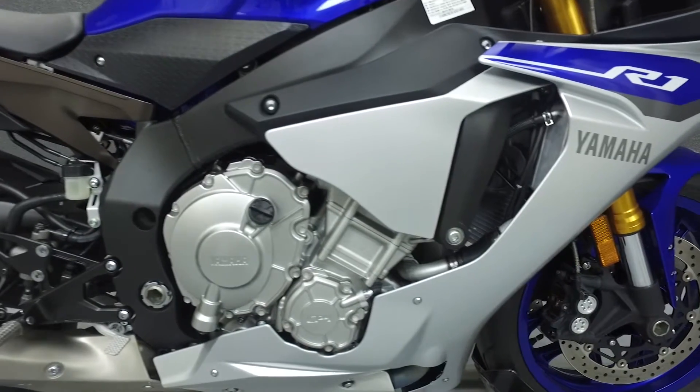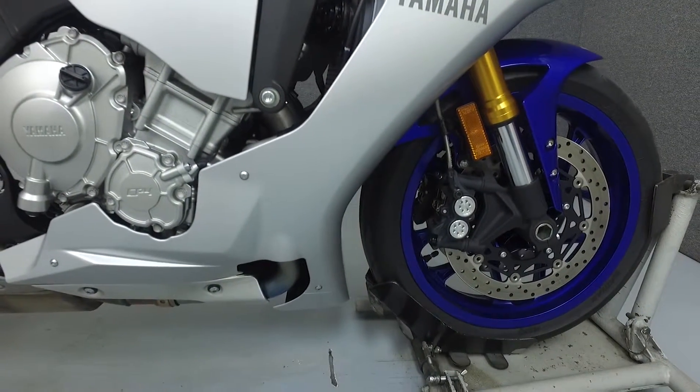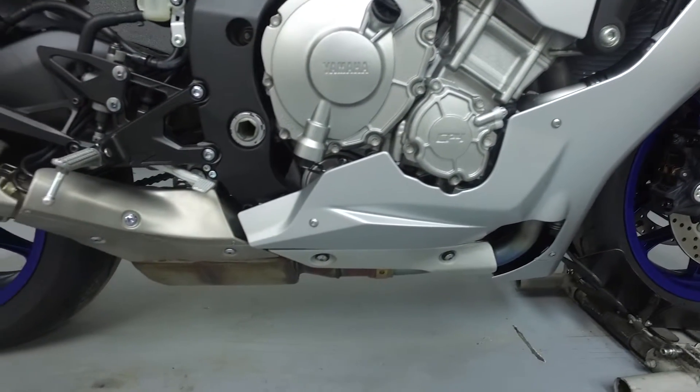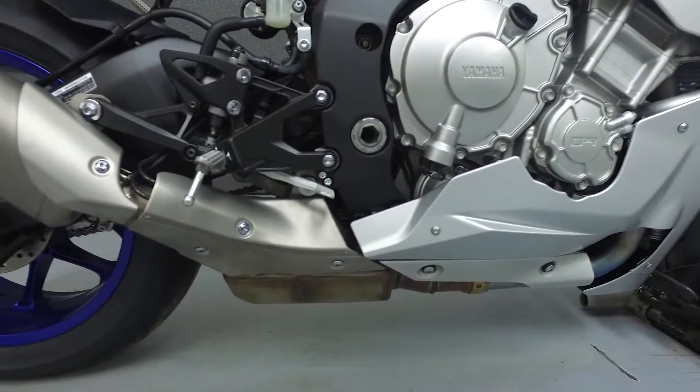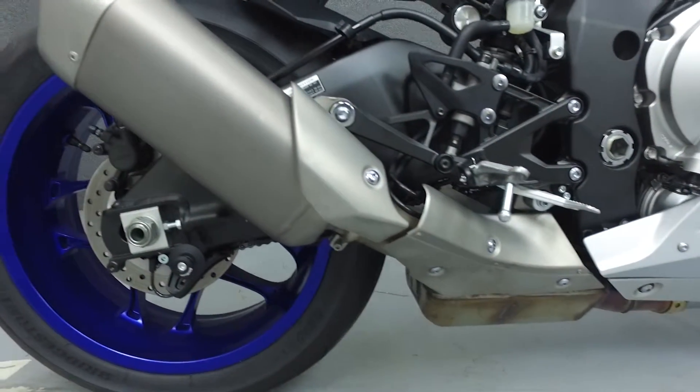This bike is equipped with the most advanced electronics package ever offered by Yamaha, which includes a power delivery mode, traction control system, slide control, wheelie control, launch control, and a quick shift. All of these systems are adjustable and can be saved with 4 presets.